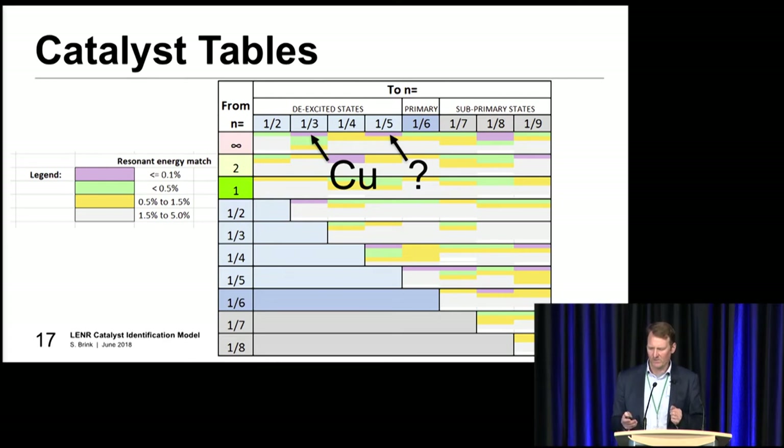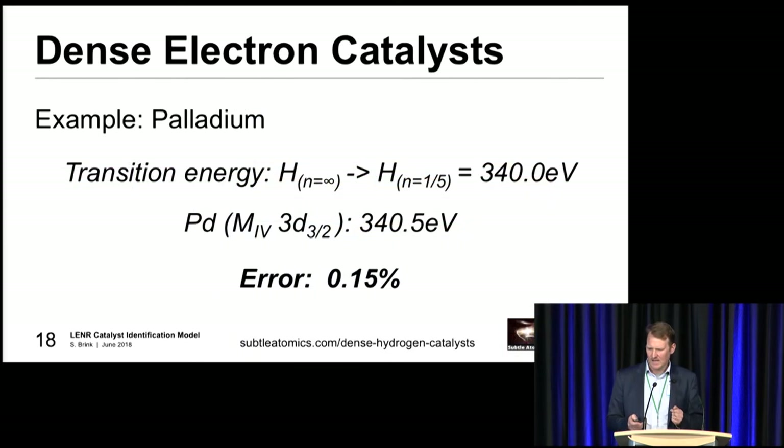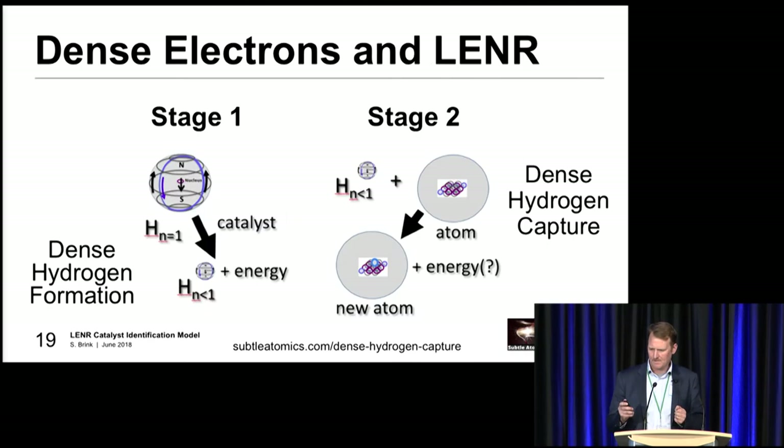We can develop catalyst tables based on this information, and essentially work out what the catalyst might be to go from any state to any other state. This table has been developed based on all these different Auger energies. You can see copper there up in the top left. The purple ones are the really good matches - that's less than 0.1% energy match. The next one across at one-on-five is actually palladium - again a very nice energy match.